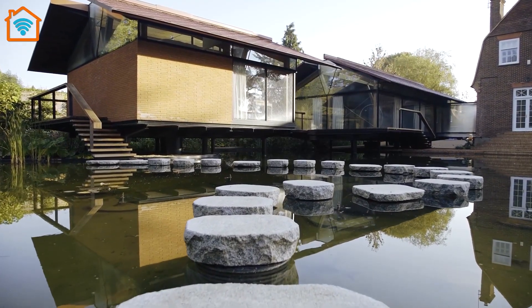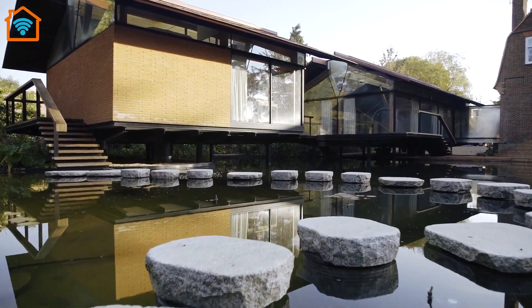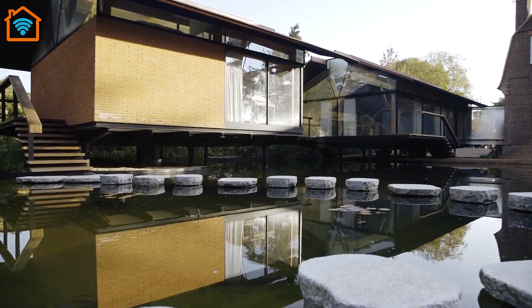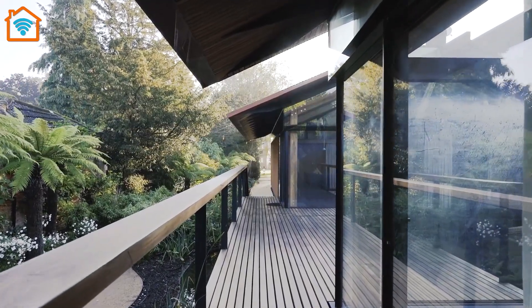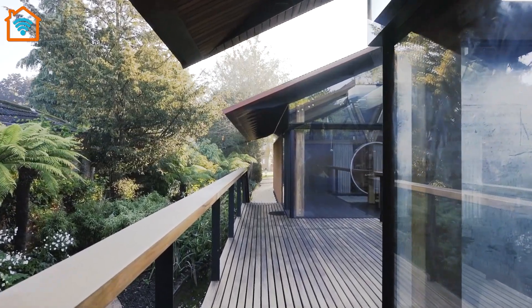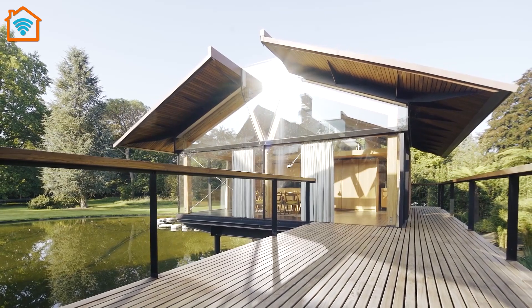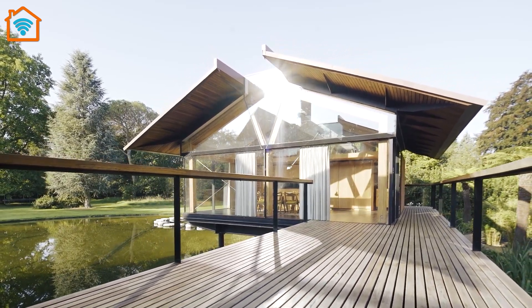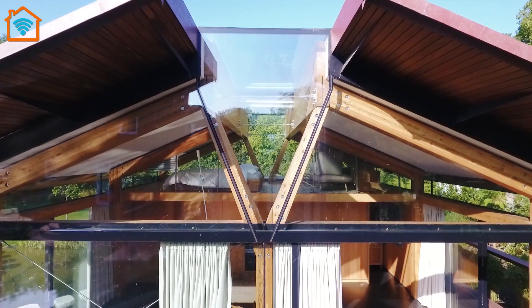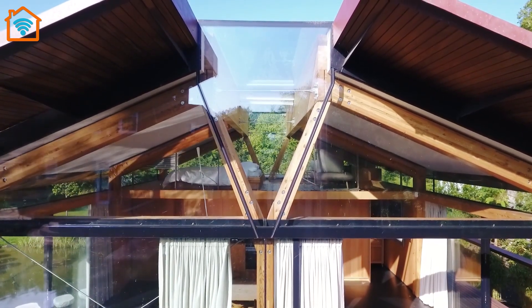The smaller of the two new buildings is a self-contained guesthouse with a kitchen and living space, utility corridor, bathroom, and bed deck. The larger building is the family's main living space, and it also has a bed deck and bathroom. It's connected to the existing house via a structural glass bridge. Both buildings can be opened up to each other as the glass at raised ground floor level is designed as sliding opening door panels.